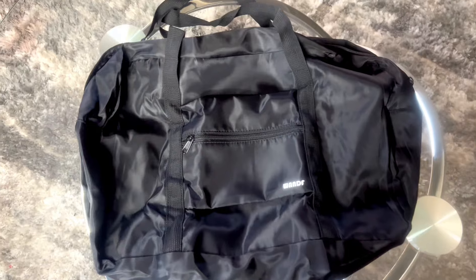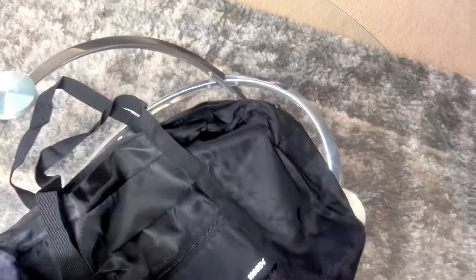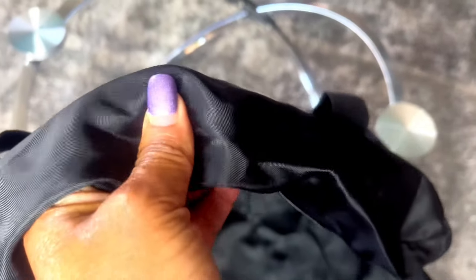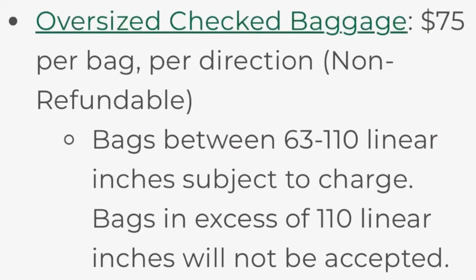This is the bag I ended up purchasing from Amazon — a Wand off bag. It is durable nylon, created from water-resistant and tear-resistant fabric, and it's capable of handling heavy loads. The only thing I didn't like about it is that it doesn't have a cross-body or shoulder strap, and there are no wheels, so I'm going to have to carry the bag. But I'd rather carry it than pay anywhere from $30 to $65 in bag fees.